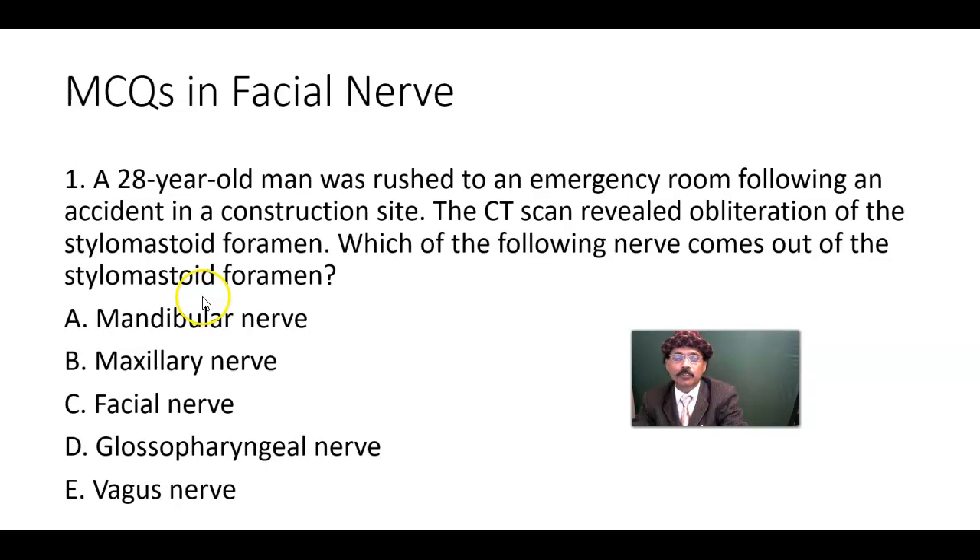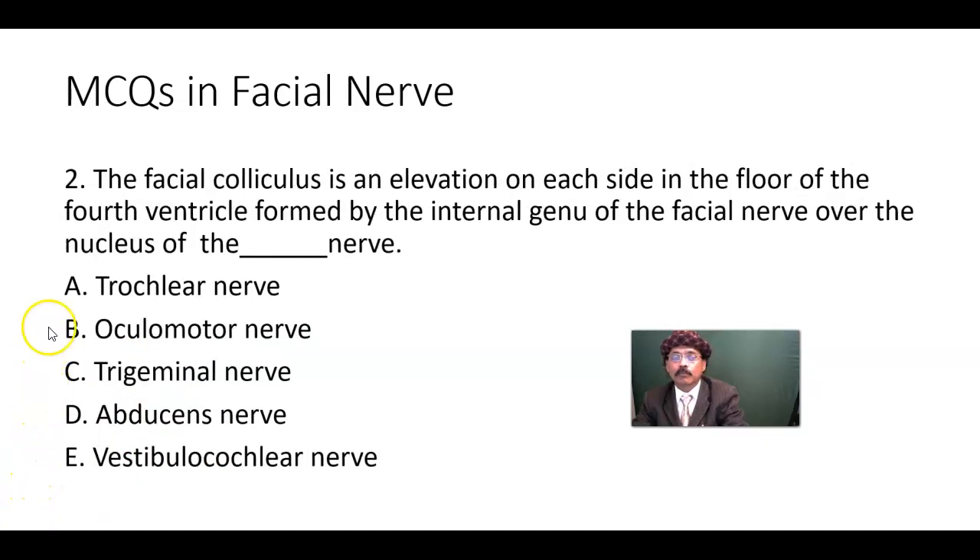MCQ number one: A 28-year-old man was rushed to the emergency room following an accident at a construction site. The CT scan revealed obliteration of the stylomastoid foramen. Which of the following nerves comes out of the stylomastoid foramen? Options: mandibular nerve, maxillary nerve, facial nerve, glossopharyngeal nerve, or vagus nerve.